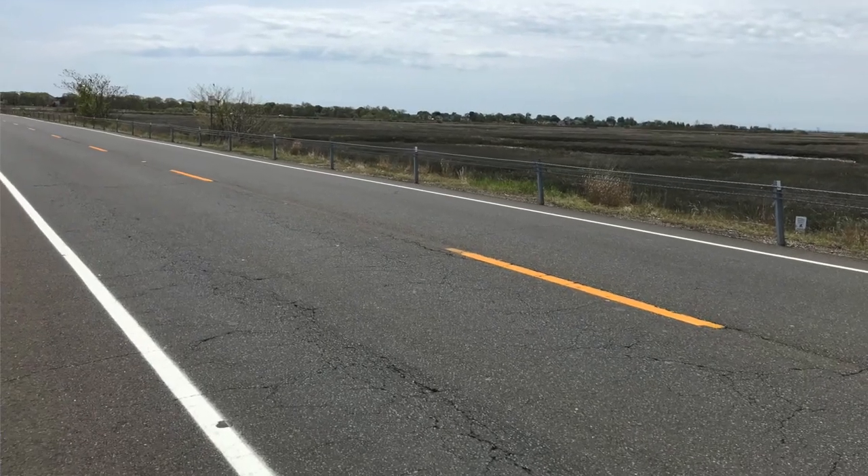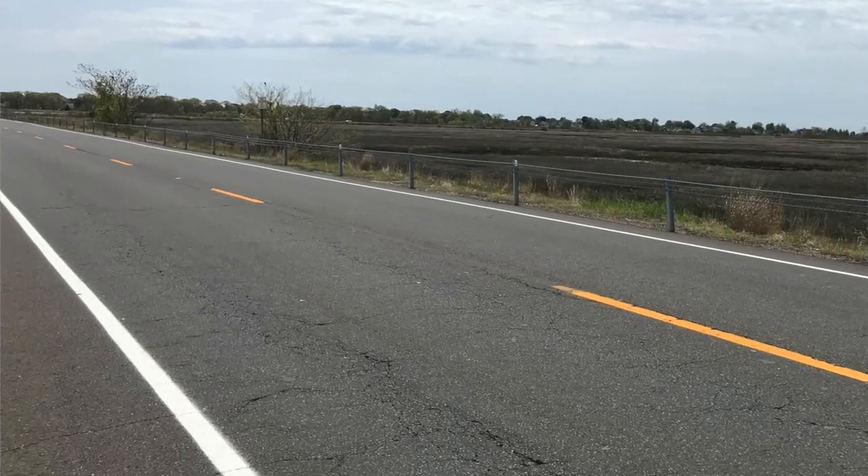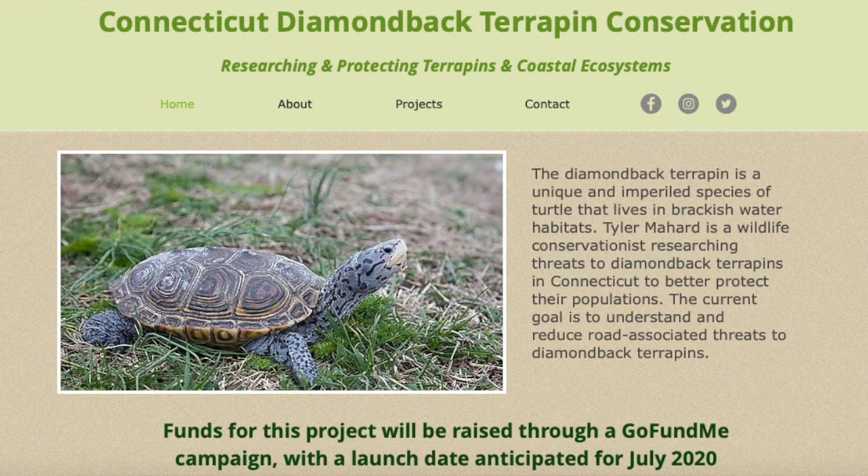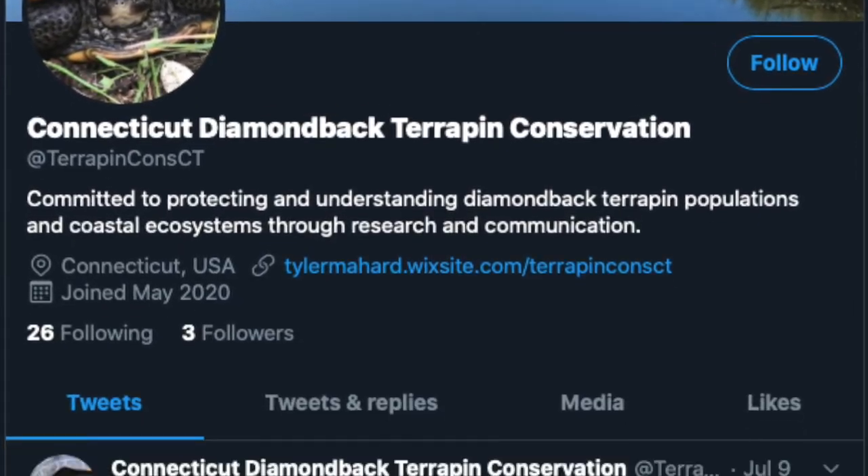Funding from this campaign will cover costs of supplies, vehicle mileage, and enable me to spend 20 hours a week on this project. In addition to surveys in the field, this includes time in the office managing data, conducting research, writing reports, communicating with various organizations, and managing this project's website and social media pages.